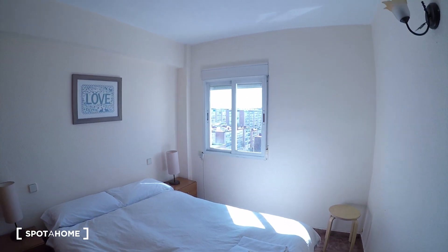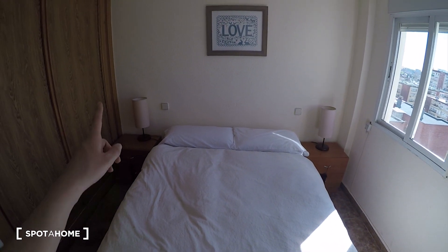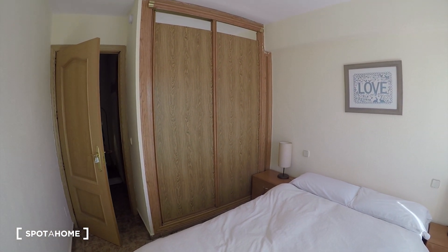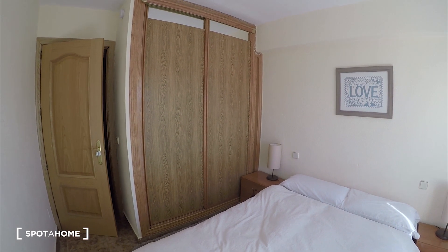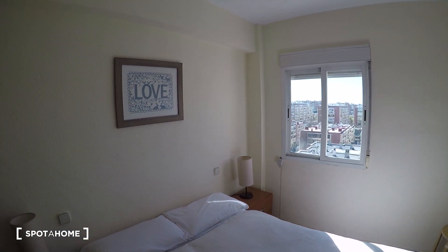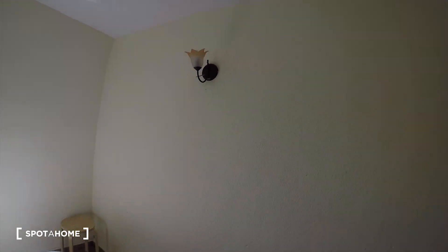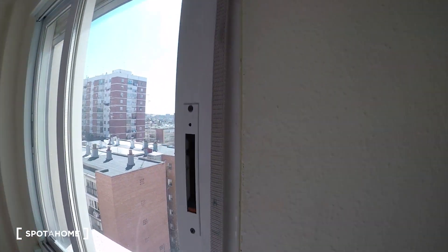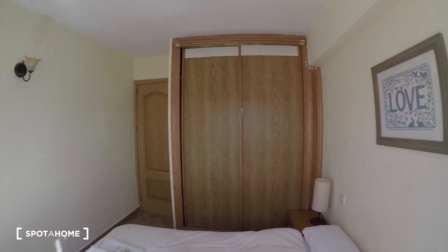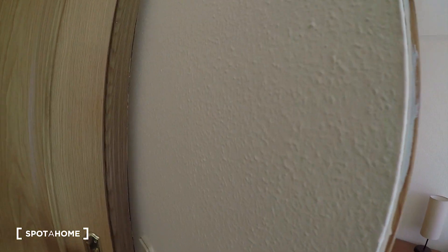Here we have bedroom number one. Again, super bright. This bedroom one comes with a big double bed. We have two bedside tables with lamps on each side. And we have this huge built-in wardrobe. There is some stuff inside so we'll keep their privacy, but you see there is a lot of space for your clothes and stuff. The view from this room is the same as from the living room — super nice view.